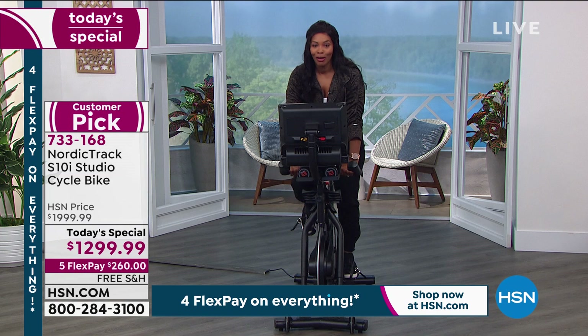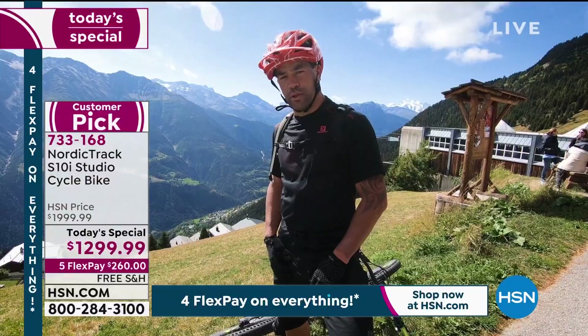iFit trainer Regan Pierce welcomes viewers to the Rieder-Alp region of Switzerland and says: 'Ready to get started? Let's go.'